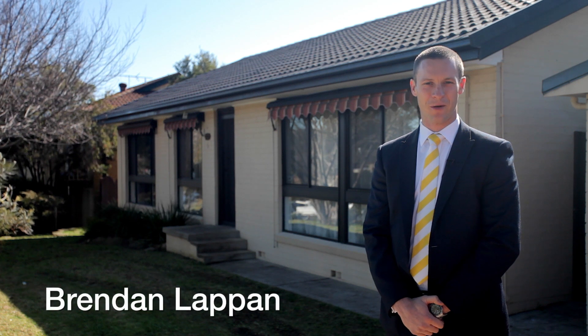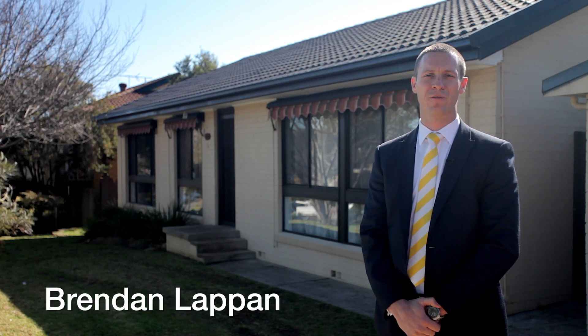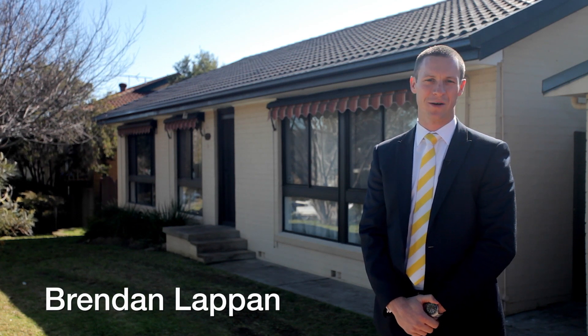Hi, I'm Brendan LaPan from Ray White MacArthur Group, and it's my absolute pleasure to be able to present to you number five Fairlight Place in Woodbine. Let's go inside and have a look.